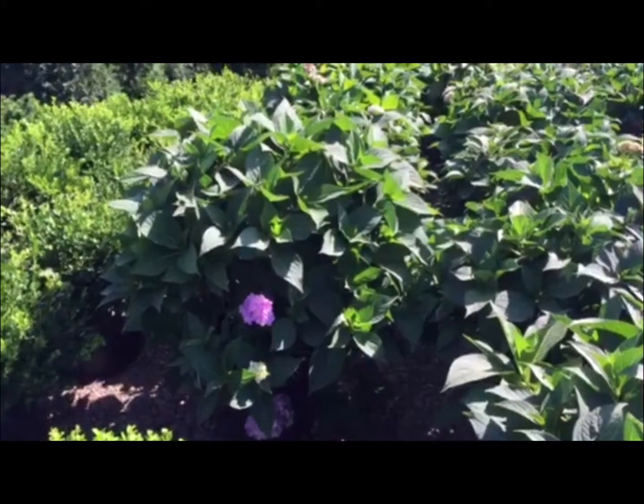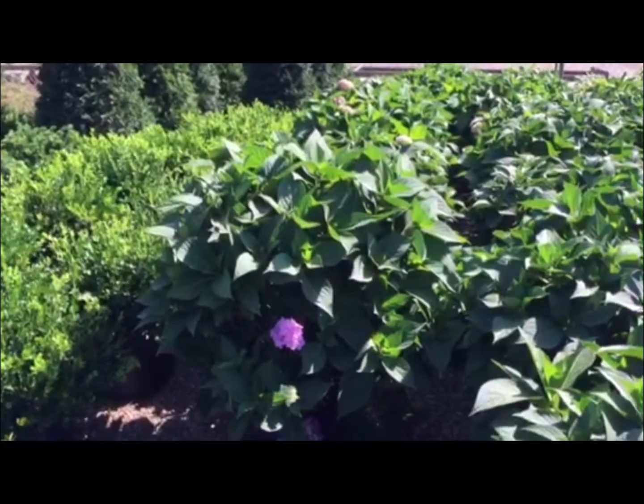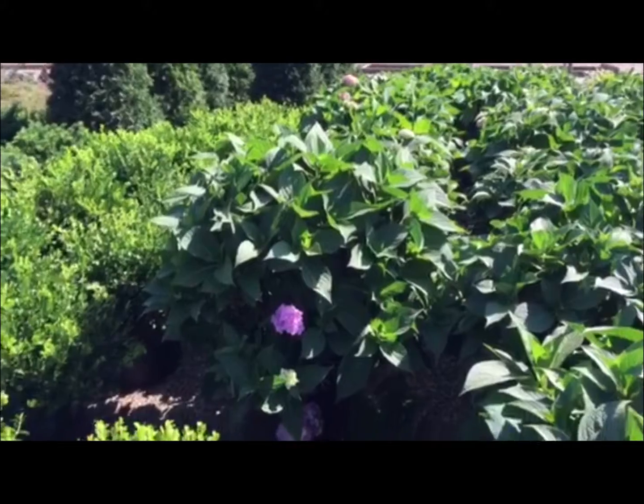I couldn't pass these up. This is Endless Summer Hydrangea. These are in seven-gallons. Take a look at that size. And they are gorgeous.